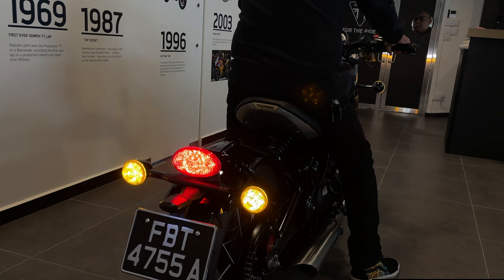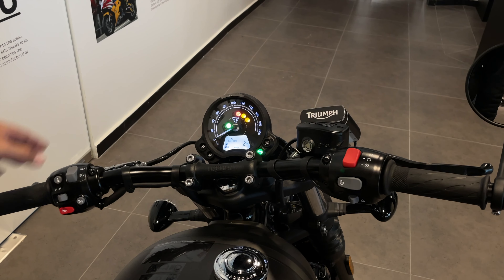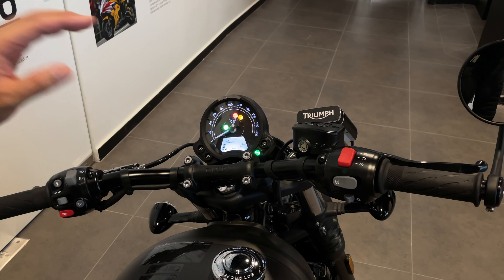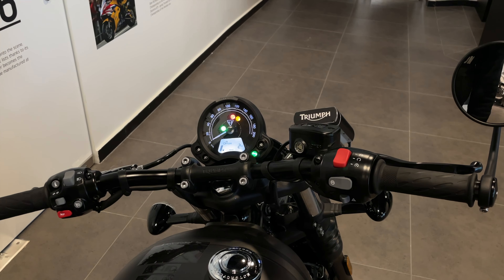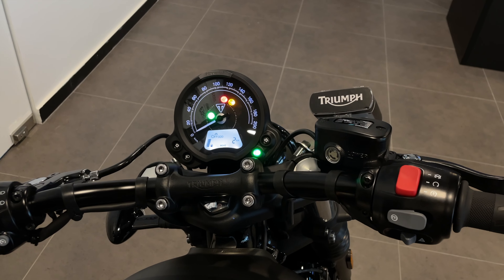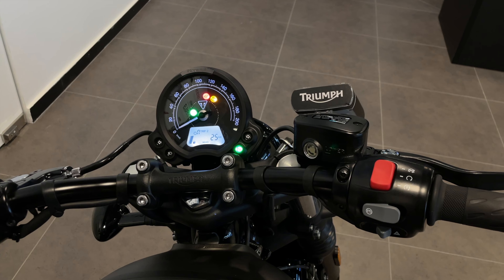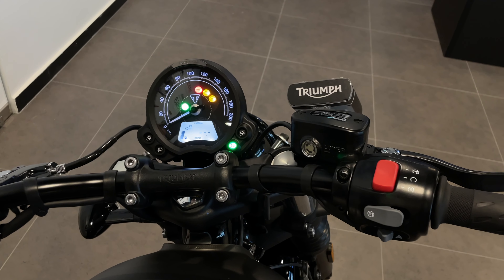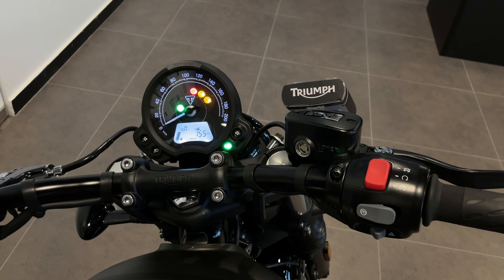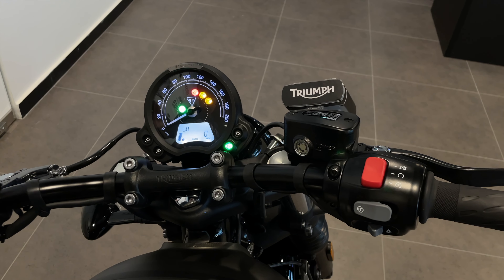It also has different light options. As you can see, it comes with a single meter, but it also has a built-in LCD display to tell you all the information that you need. You have your fuel indicator, gear indicator, trip meter — trip 1 and trip 2 — fuel consumption, average fuel consumption, and it also tells you a range of when you need to head to the gas station. There's also a clock and a digital RPM.